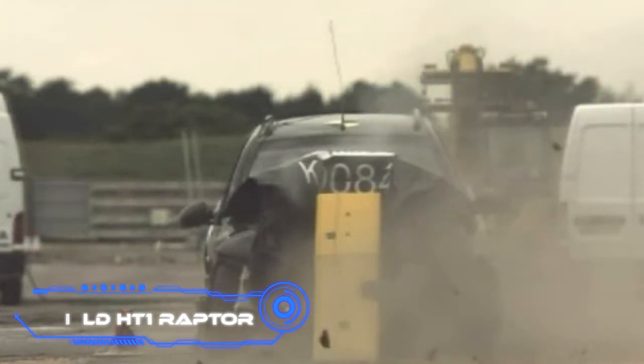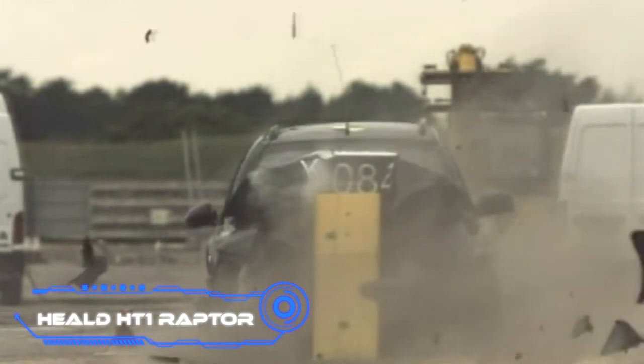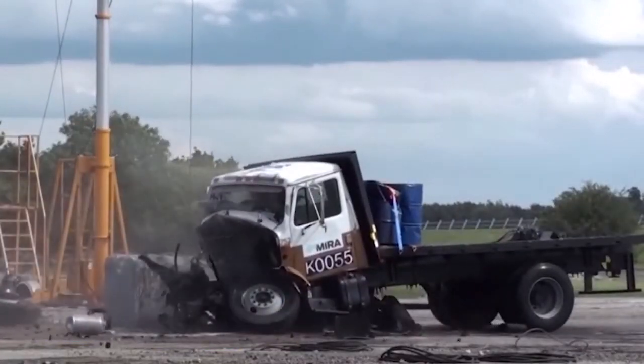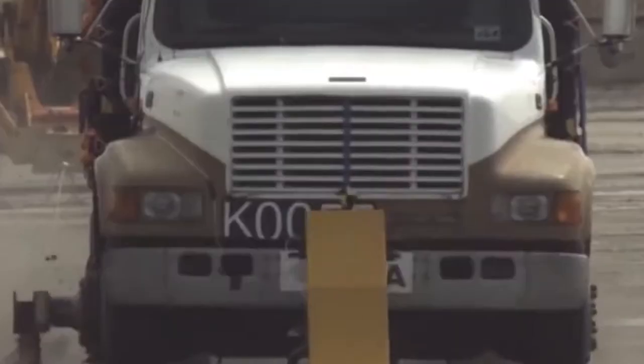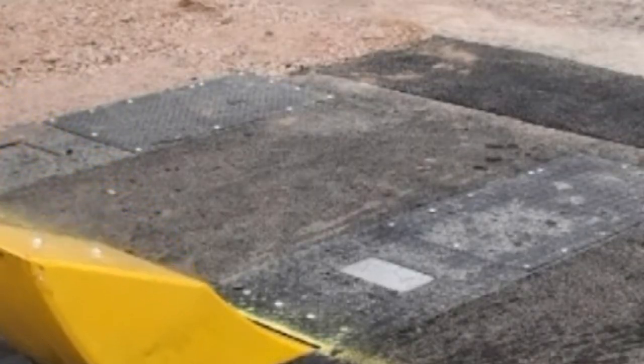Healed HT-1 Raptor. The next item on the list is a collection of retractable bollards that have the capacity to shield pedestrians from the impact of a truck weighing seven and a half tons and traveling at a speed of 50 miles per hour. The bollards will still work after the impact so emergency vehicles can get through.